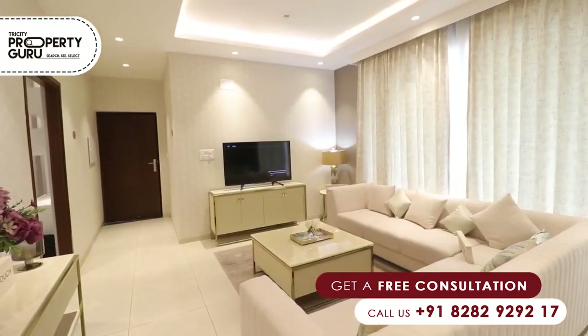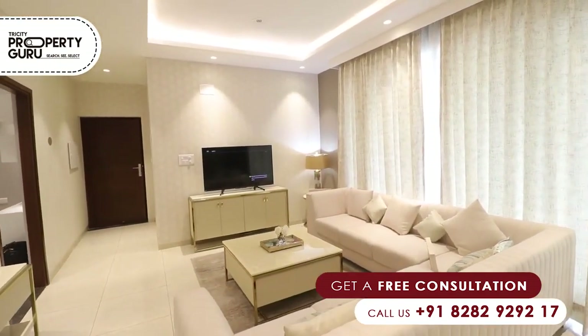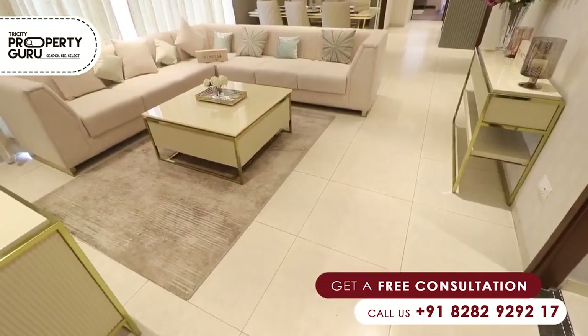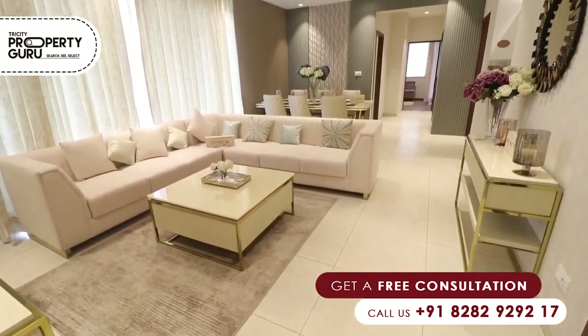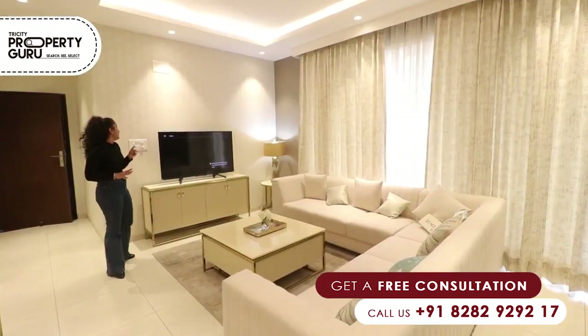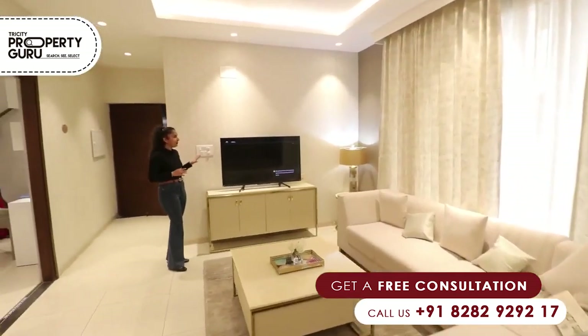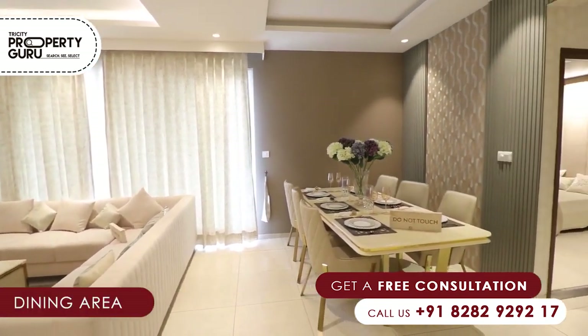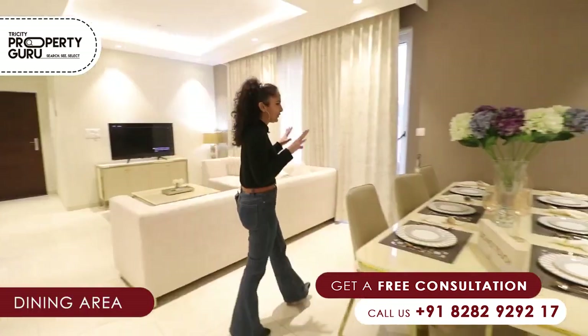As you can see, there is a foyer area here which connects to the living area. There are beautiful sofas here, but you can design it according to your preference. There is also a provision for an LED panel here. And as you can see, there is a dining area here with a beautiful dining table.